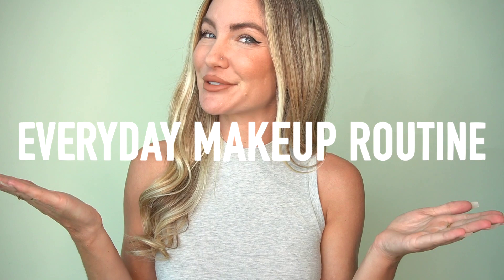Hey guys, Cassie Davis here and welcome back to my YouTube channel! Today I'm going to do a get ready with me and show you some of my favorite products that I use in my everyday makeup routine. So let's get to it!